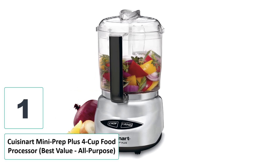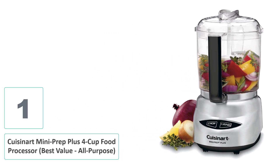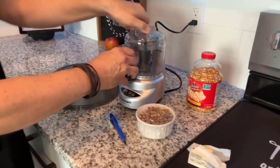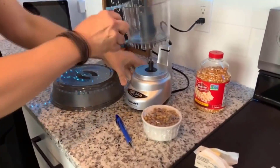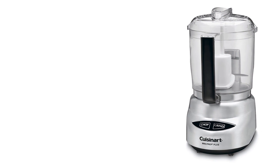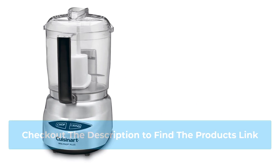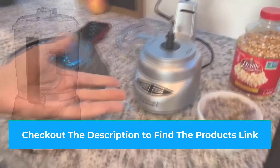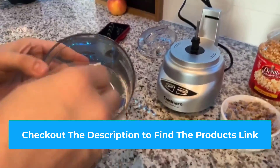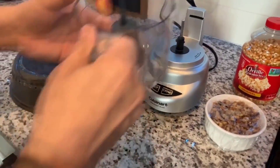Number one: Cuisinart Mini-Prep Plus 4-Cup Food Processor — best value all-purpose. Most food processors in this category come equipped with two speeds — a chop and a puree — as well as a dual-sharpened blade that allows the machine to cut your product to your desired size while maintaining sharp edges over the long term. All include some sort of liquid-dripping feature, allowing the user to add liquid while the machine is running. Besides the occasional cordless model, all the food processors reviewed had almost identical feature sets.